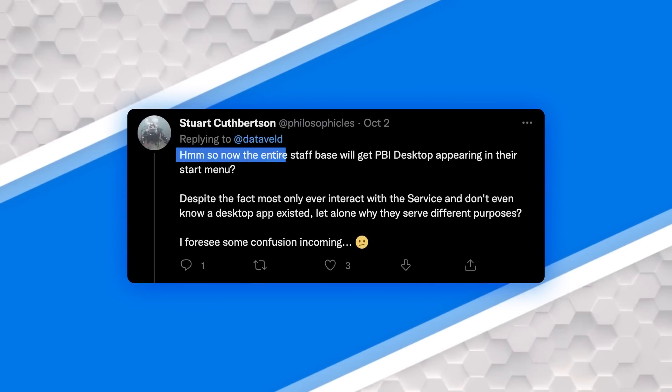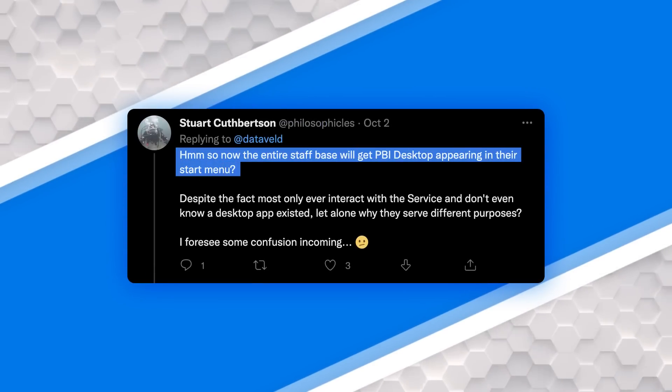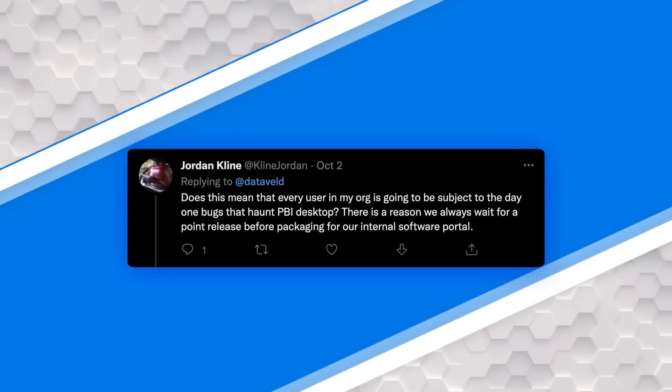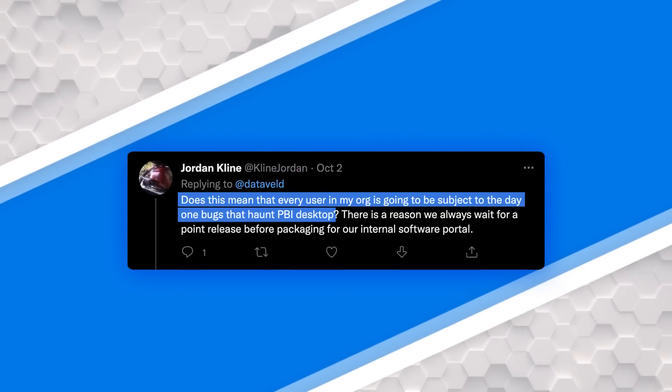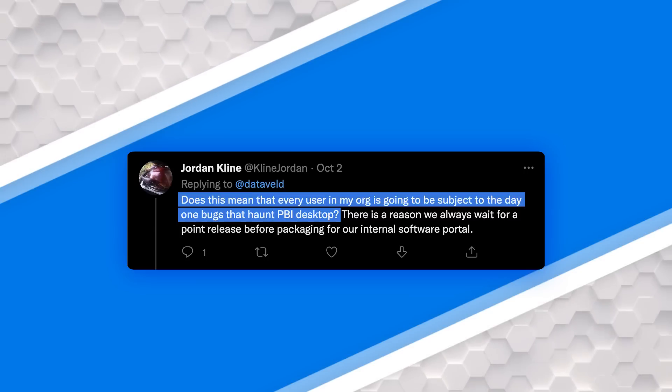For a lot of organizations this is actually cool, but there were some concerns on that Twitter thread. One is: wait a second, this means everyone in the organization is going to get Power BI Desktop. Well, if they have Office, they would get Power BI Desktop as well — whether they use it or not is another question; it's just an app that gets installed as part of Office. There were also concerns about wanting to wait and test out Power BI Desktop before pushing it out to the enterprise.